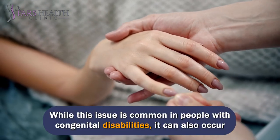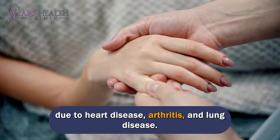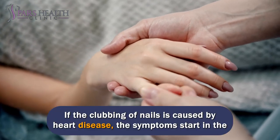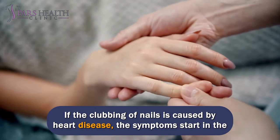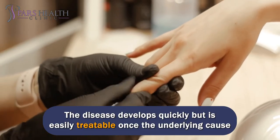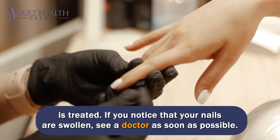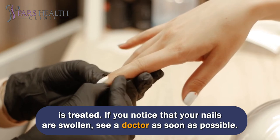While this issue is common in people with congenital disabilities, it can also occur due to heart disease, arthritis, and lung disease. If the clubbing of nails is caused by heart disease, the symptoms start in the thumb and index finger. The disease develops quickly but is easily treatable once the underlying cause is treated. If you notice that your nails are swollen, see a doctor as soon as possible.